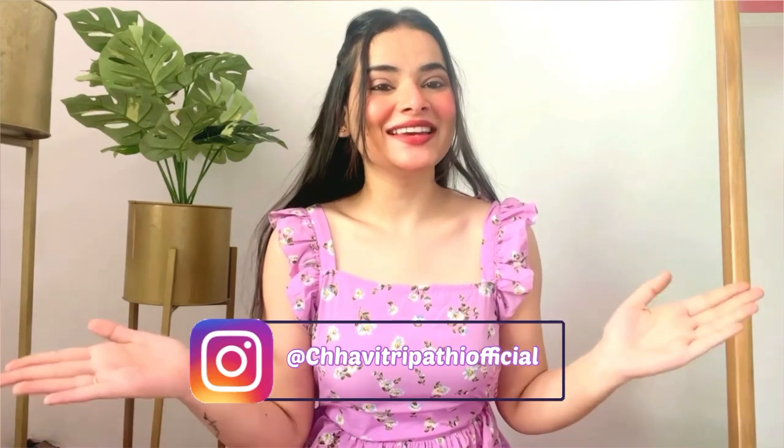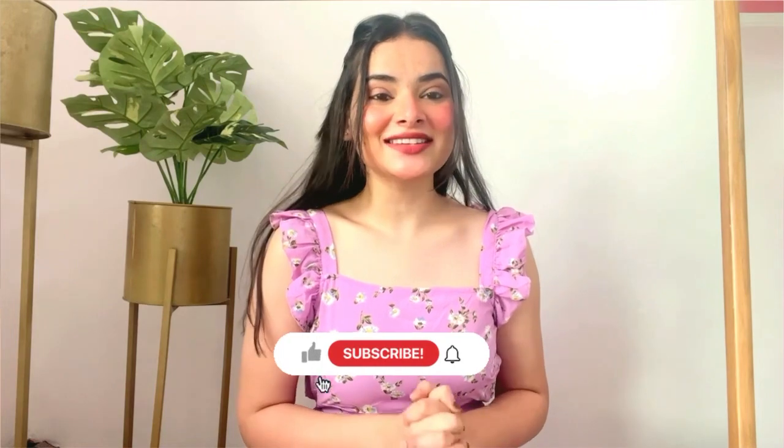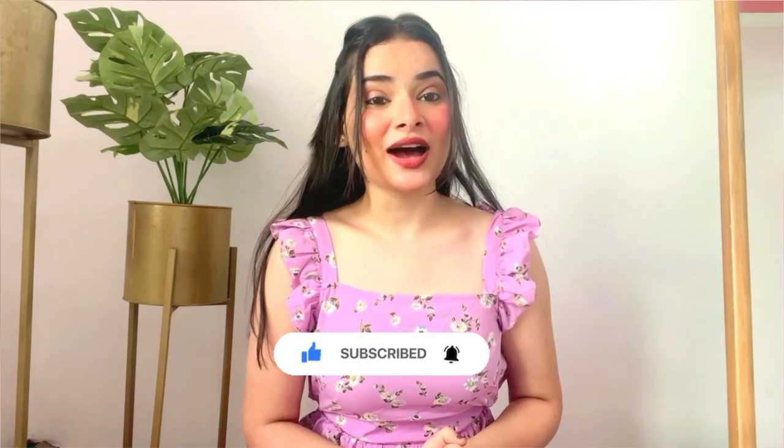Hi everyone, welcome back to my channel. I'm Shahidra Patty. In today's video I'll be sharing some beautiful bags from Amazon — this is a bag haul where under a thousand rupees I'm going to show you a lot of different categories of bags. If you like this video, don't forget to like, share, and subscribe. Thanks for 14k plus subscribers and 1 million views on the nail extension video. Without wasting more time, let's begin!